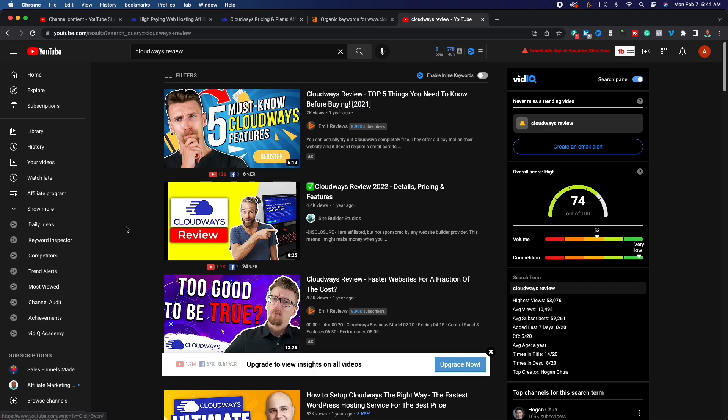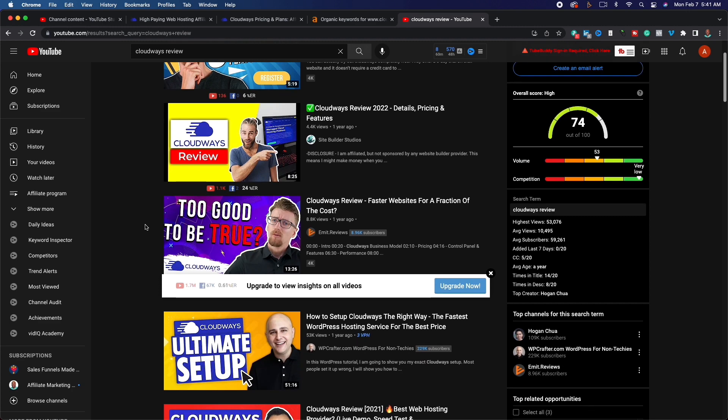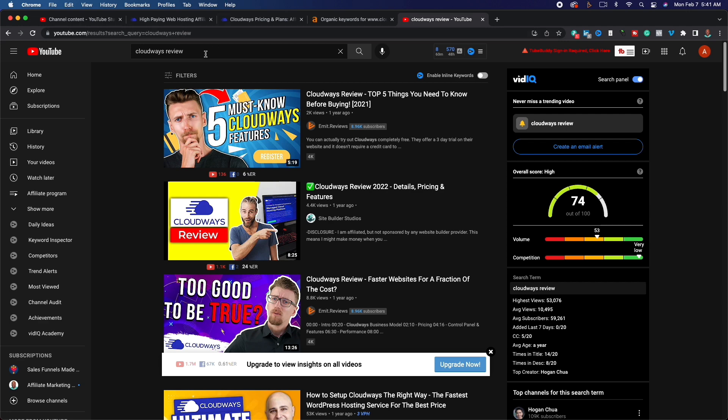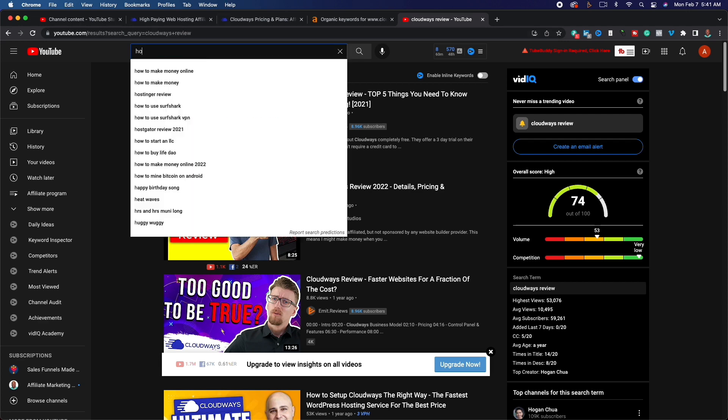The reason reviews work so well is that people are already familiar with the solution. When you think of affiliate marketing, it's a problem-solution pair. People have a problem — maybe they want to switch web hosting providers or start a blog — and the solution is Cloudways. People typing in 'Cloudways review' already know what the solution is; you just need to provide the benefits, strengths, and weaknesses.